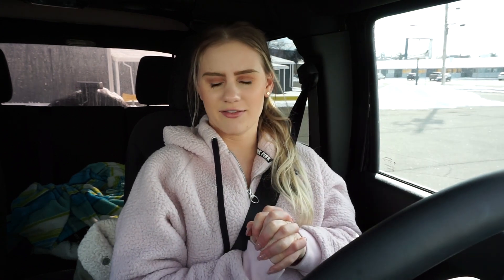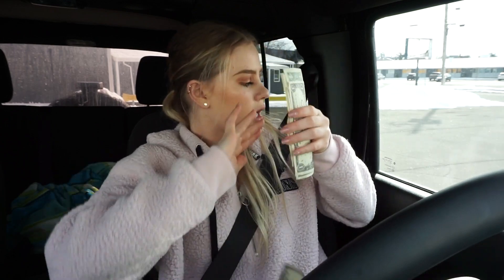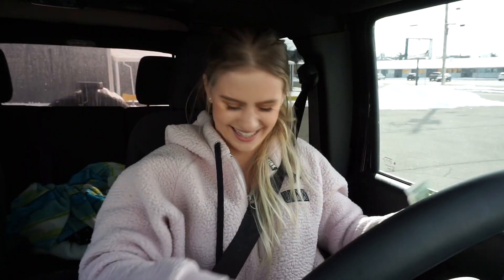Hey guys, what is up? It's Anna, welcome back to my channel. I just got out of work, I changed, and we're gonna do a little thrift-with-me video today and hopefully a haul at the end of this video. I hope I can find some good stuff — okay, that was so stupid. Let's go thrift shopping!